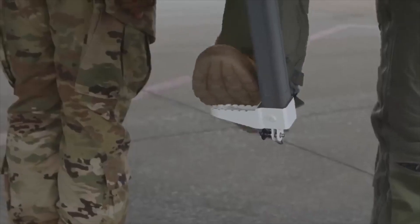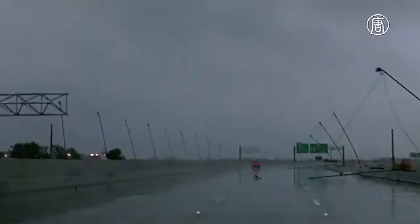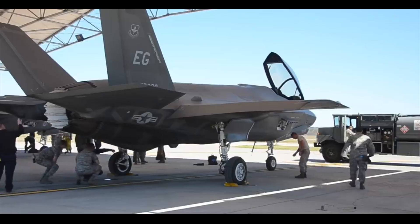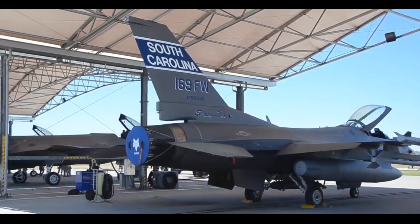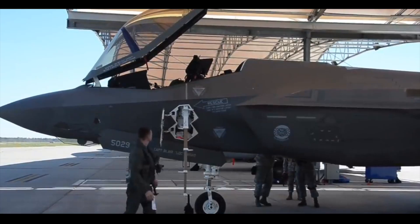In 2018, the U.S. Air Force Base Tyndall, Florida was partially destroyed due to a hurricane. The Pentagon is investing $5 billion in recovery and reconstruction. Part of the funds is aimed at building hangars for the F-35.